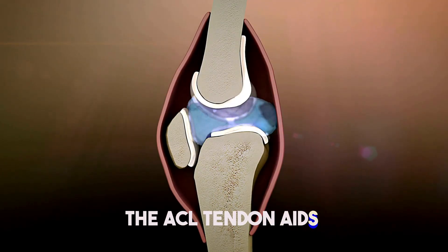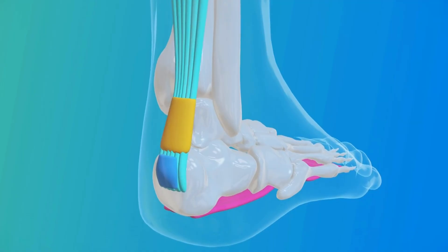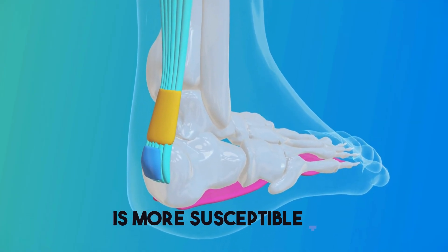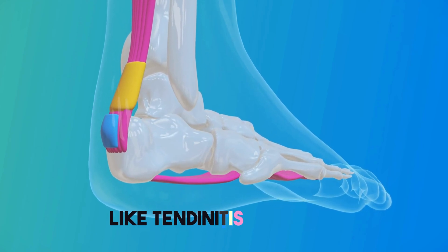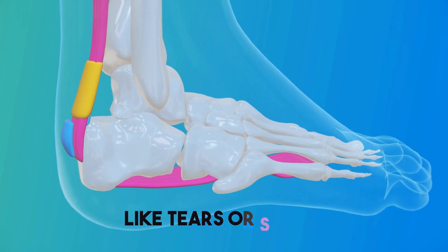The ACL tendon aids in knee stabilization by limiting rotation and forward-to-backward motion. The Achilles tendon is more susceptible to overuse injuries like tendonitis or rupture, whereas the ACL tendon is more susceptible to acute injuries like tears or sprains.